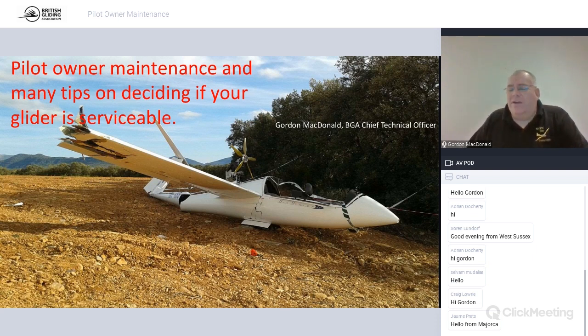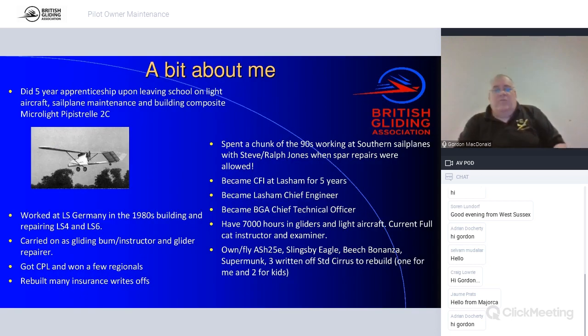The idea this evening is to introduce and skim the surface of what you can and can't do. But we're not just going to talk about how to make gliders pretty — we're going to look at the real guts of it: how to find damage to wings, fins, pylons, that sort of stuff. The stuff that really matters, the stuff that might actually hurt you if you get it wrong.